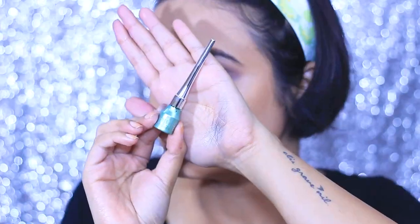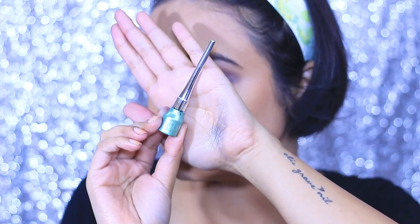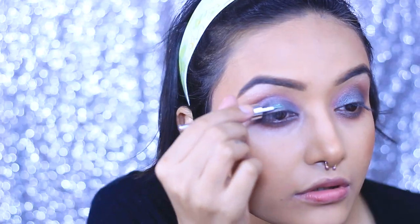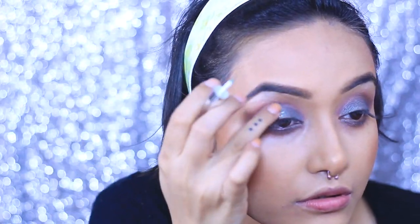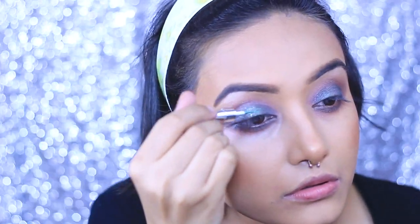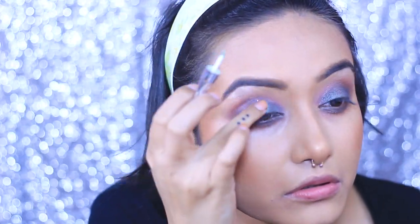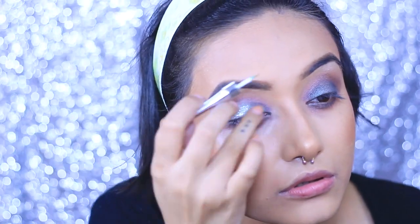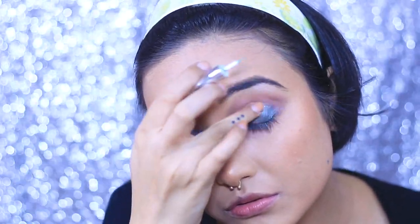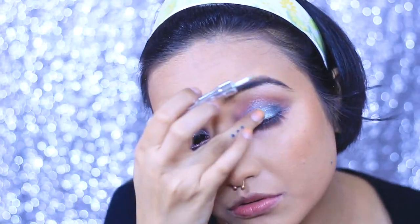To add some chunky glitters I'm taking this beautiful glitter eyeliner from Swiss Beauty — it has a very nice aqua green tone. You can see how pretty it looks when you pat it down with your finger, which is what I'm doing to make the chunky glitters show up. I think I got this liner for 130 rupees. The shade and shopping link will be in my description box.